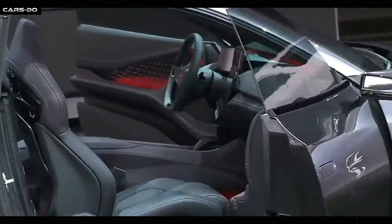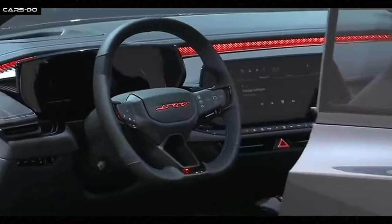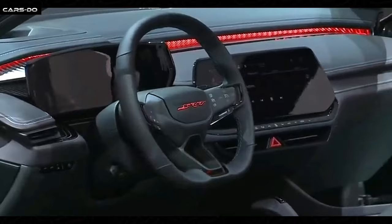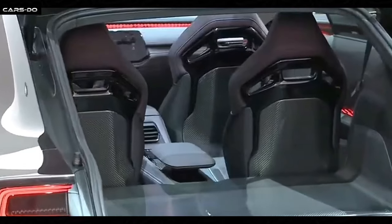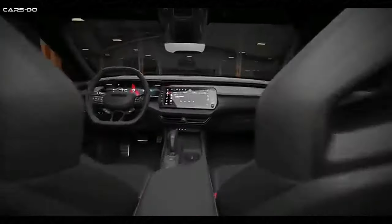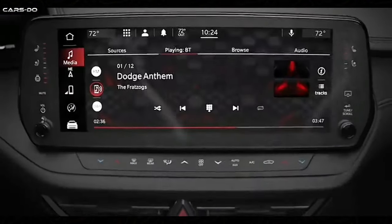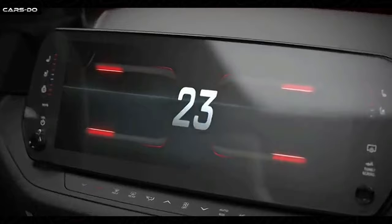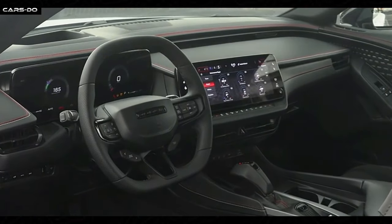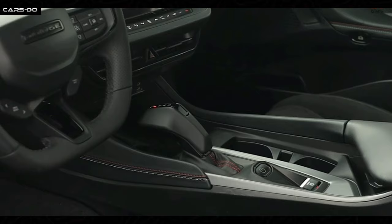Step inside the Dodge Charger Daytona and you'll find a well-crafted, spacious and technologically advanced cabin. The available premium Nappa leather upholstery combined with heated and ventilated front seats ensures maximum comfort for driver and passengers. The Uconnect 5 infotainment system featuring a 10.1-inch touchscreen display offers seamless connectivity and intuitive control of various vehicle functions and smartphone integration.